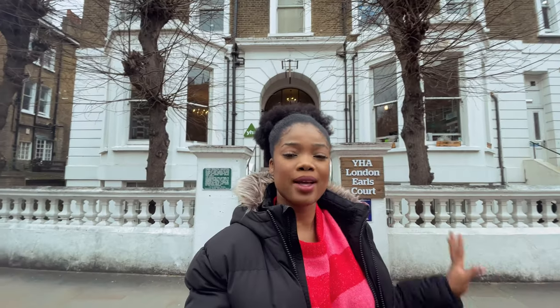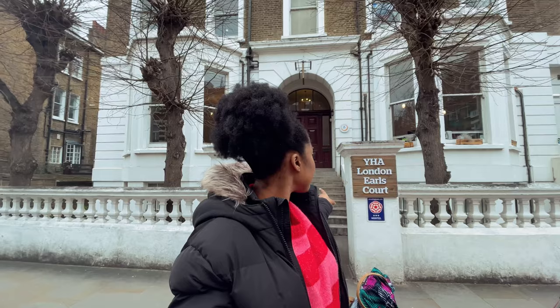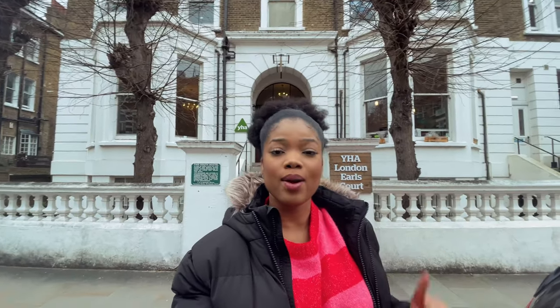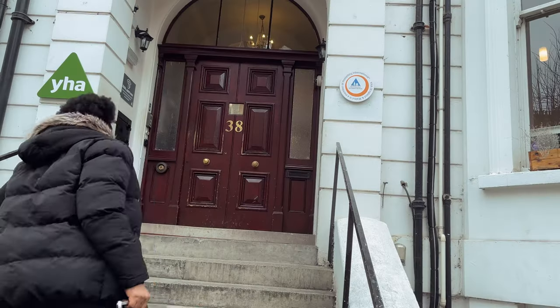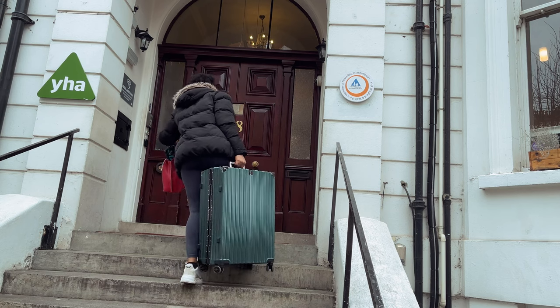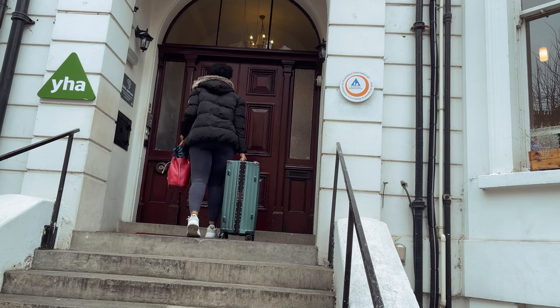So I'll take you guys along with me. I'm at the dormitory — that's the entrance right here. I'm about to check in. Check-in is around three and this is almost three o'clock. Come along with me as I go check in. Let's see what dormitories are like here in London.